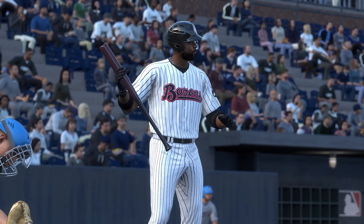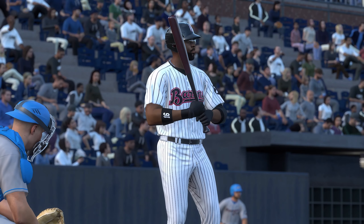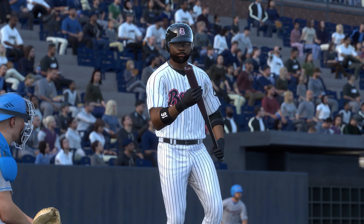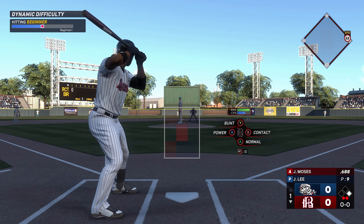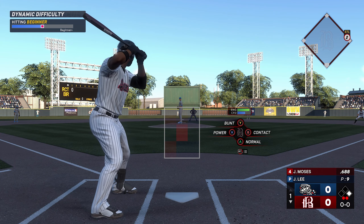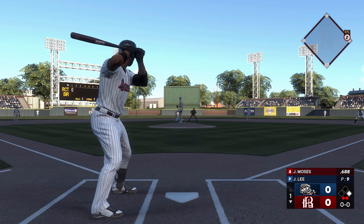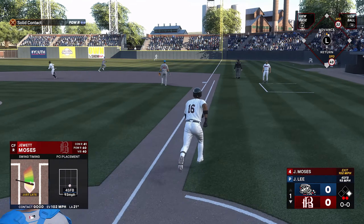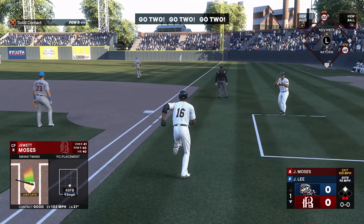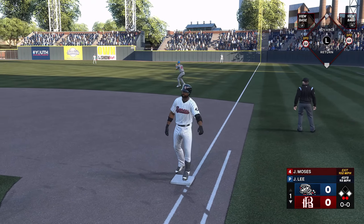So now it's the four-hole hitter, Bones Moses. Batting fourth, the center fielder, Bones Moses. In the air to right, pretty deep — drops for a hit, couldn't run it down. And now runners on the corners with two away.